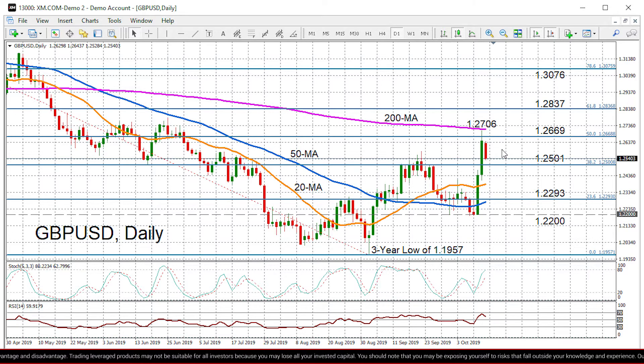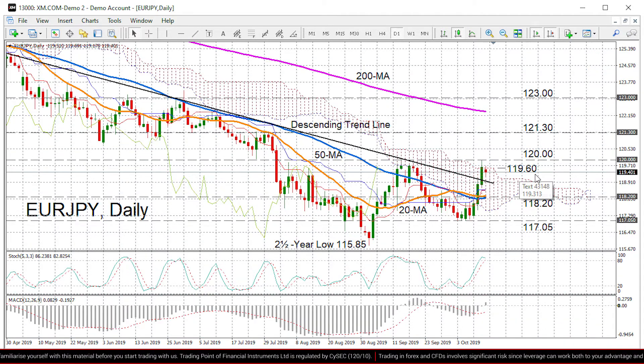Looking at the more medium-term picture, it's starting to look a bit more neutral. But in order to see a shift to a more positive outlook, we would need to see a daily close above the 50% Fibonacci of 1.2669 and also the 200-day moving average at 1.2715 — that would give us a stronger signal that things are turning around for cable. Higher up, we've got the 61.8% Fibonacci at 1.2837.